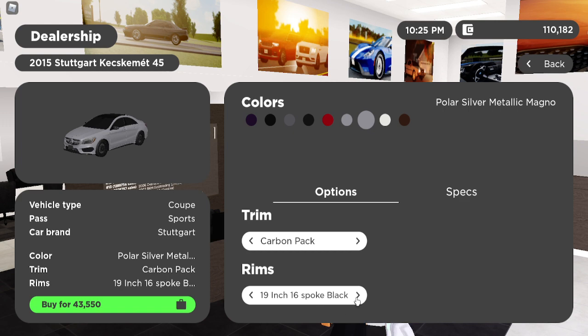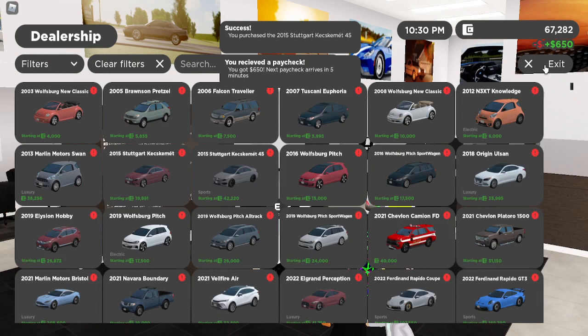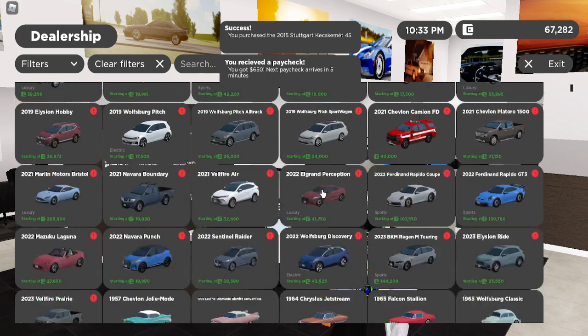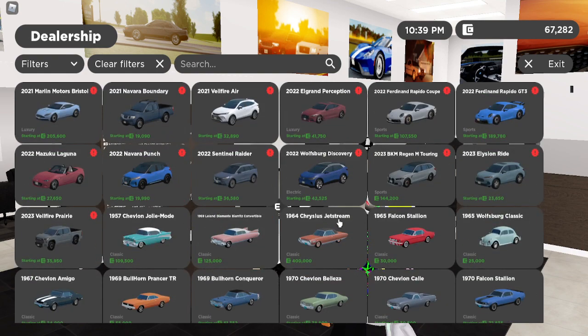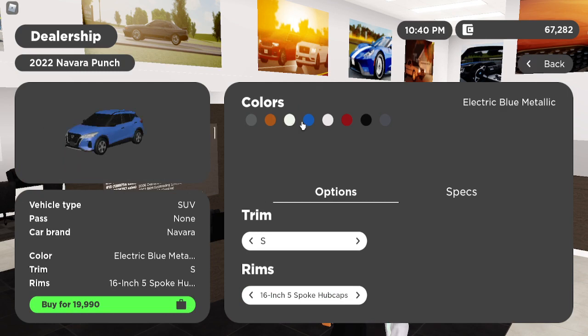Let's change the wheels to this one — actually let's just do the original. Now there's 67,000 left, so that changes a bunch of things. Let's go buy this one right here. What color? White — or is that platinum white or fresh powder? There we go, let's buy this one.